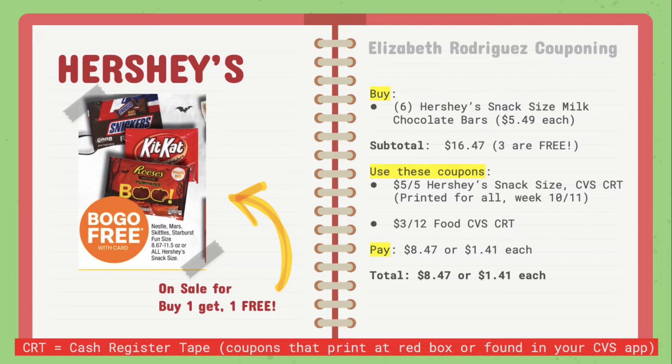You're going to use the following coupons: the $5 off of five Hershey's snack size CVS CRT printed for everyone the week of October 11th, which was last week. Make sure you use that if you still have it. You can also stack a candy or food CVS CRT — for this example, I'm using the $3 off of 12 CVS CRT. That will come out to be $8.47 or $1.41 each, which is a pretty good deal.